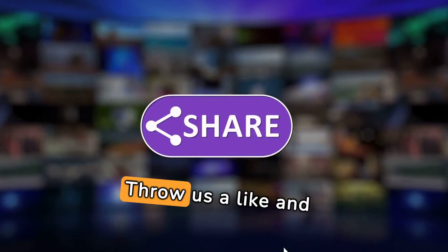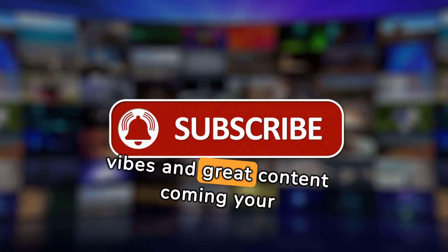Don't ghost us just yet. Throw us a like and subscribe so we can keep the good vibes and great content coming your way.